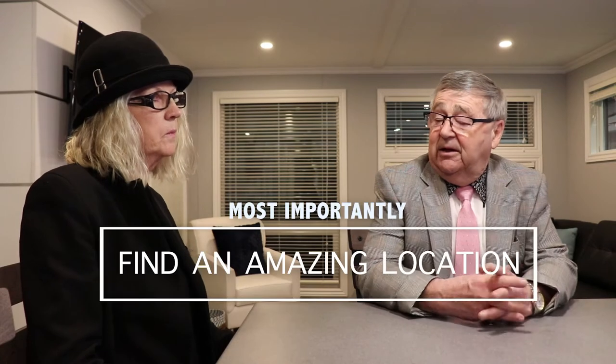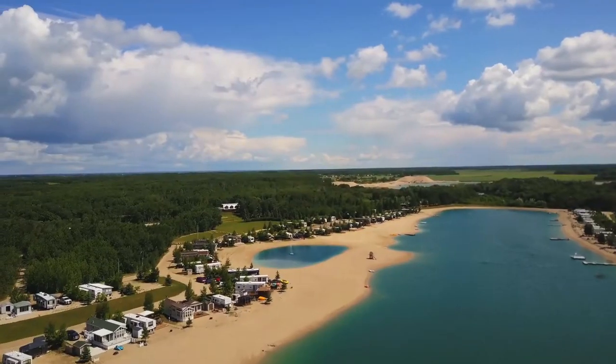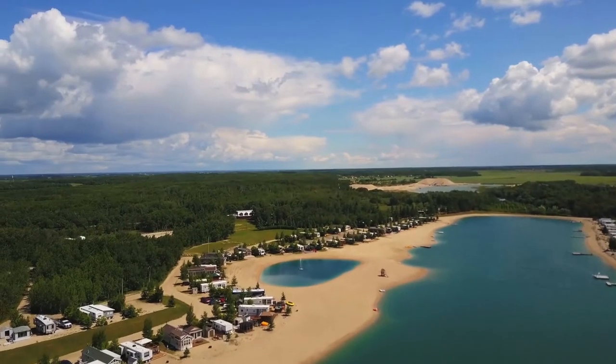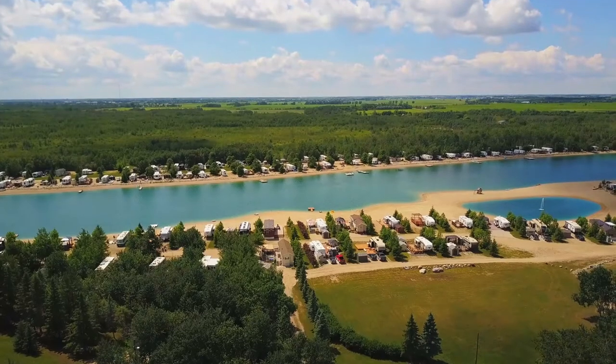Tiny houses are not approved by anybody — I'm just using them as an example. Actually, I'm going to move number three to number one: number one is you find the location that you want to put your park model in. Then number two is you go and look for your park model, so the park model is really a means to an end. The campground, the resort development, is by far the most important thing.